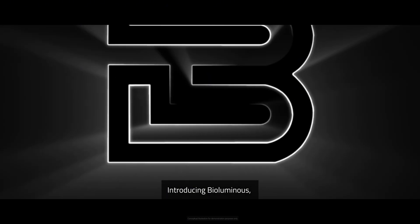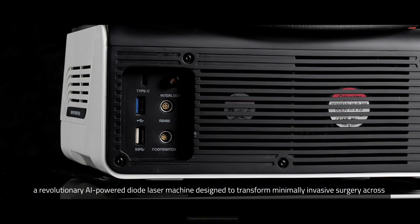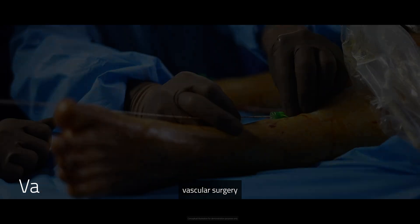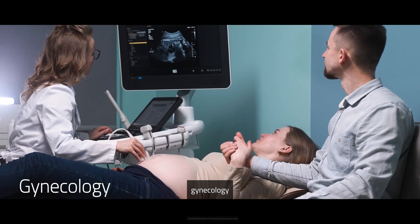Introducing BioLuminous — a revolutionary AI-powered diode laser machine designed to transform minimally invasive surgery across a wide range of specialties, including proctology, vascular surgery, plastic surgery, gynecology, and beyond.